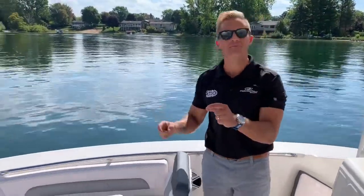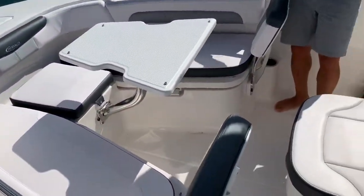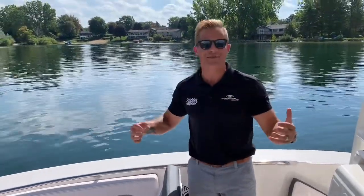Inside the Robalo 202 Explorer, you're going to notice right away what makes this boat so different and uniquely special — it's a crossover. The idea here is that you have a fishing boat that can do all of the things that fishermen hope for, but it pleases the family as well.